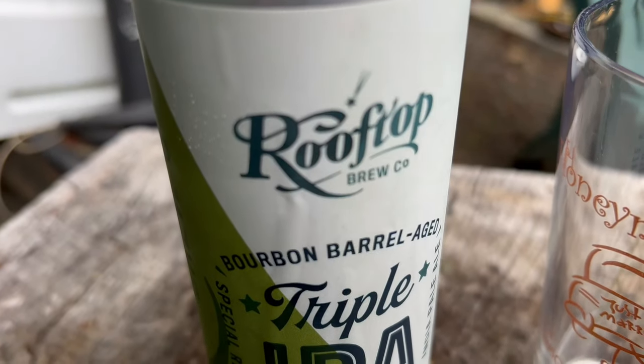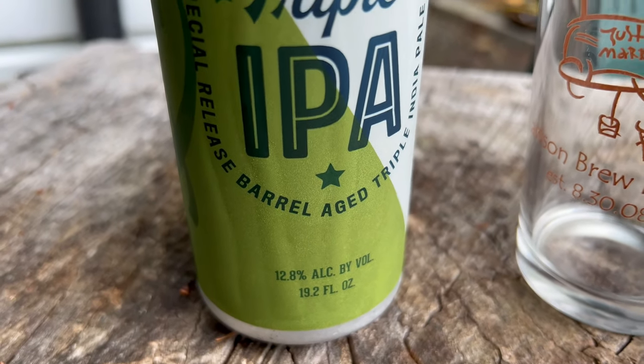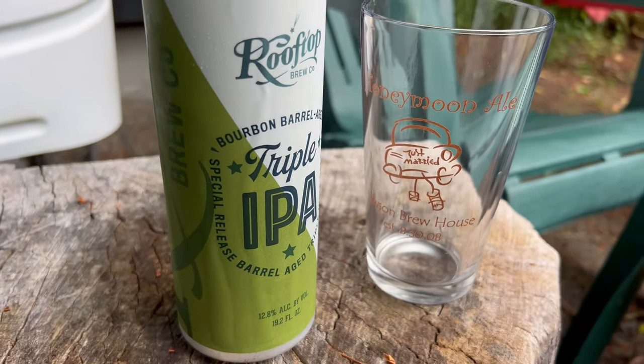TGIF, it's been an especially long week, so I brought out the big guns — the triple barrel bourbon aged triple IPA from Rooftop Brewery in Seattle, Washington. This thing has almost a 13% alcohol by volume. It's packing a punch, and that's what I'm featuring on today's Friday Fly Gear and Beers.